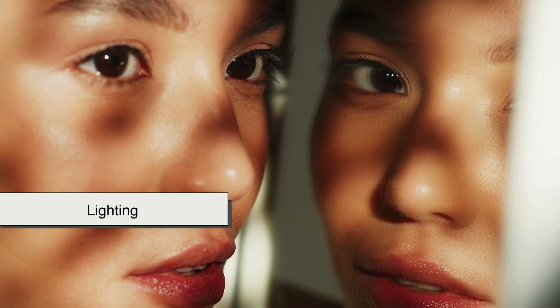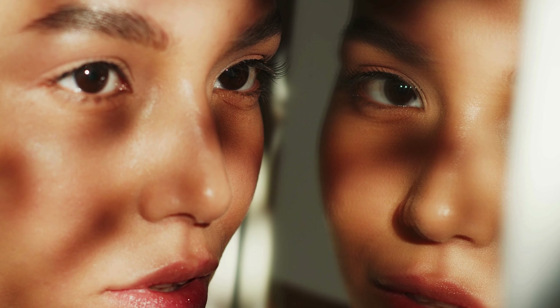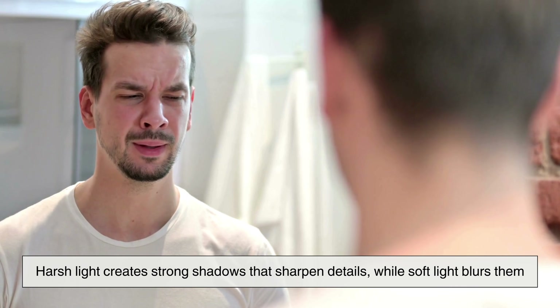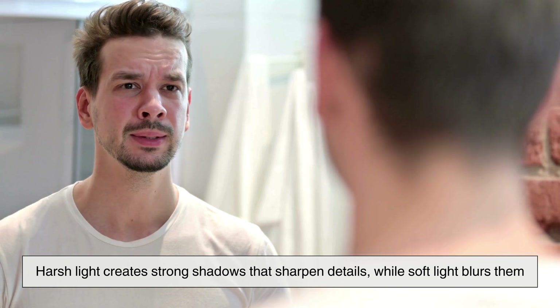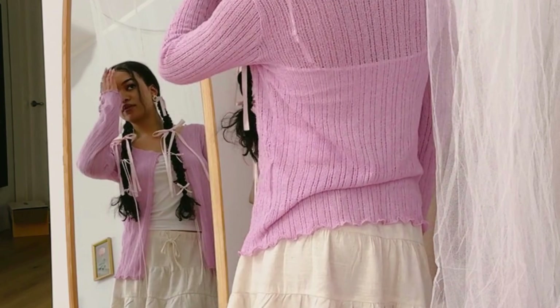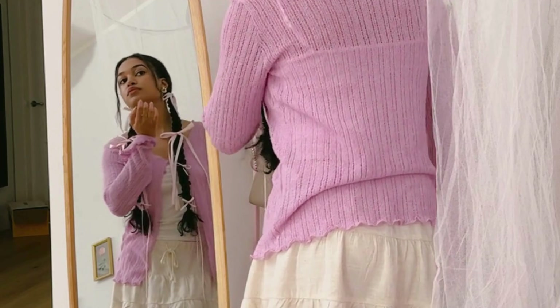Lighting also plays a big role. Overhead lights, lamps, and sunlight can exaggerate or soften your features. Harsh light creates strong shadows that sharpen details, while soft light blurs them. When light hits a mirror at certain angles, it can make parts of you look brighter or darker, tricking your brain into seeing changes in shape or size, even though your body hasn't changed.